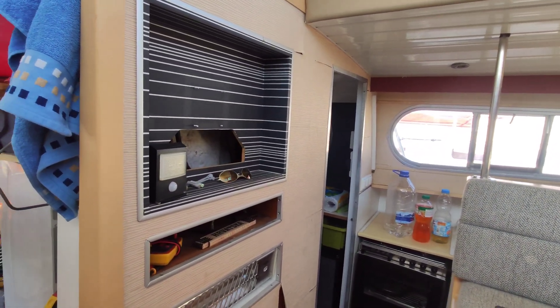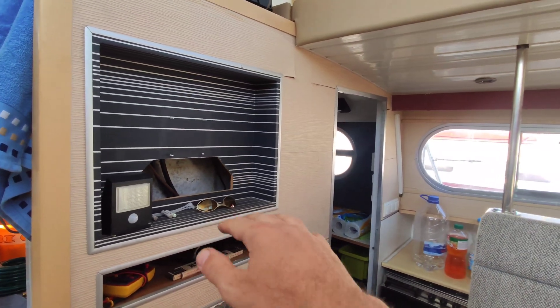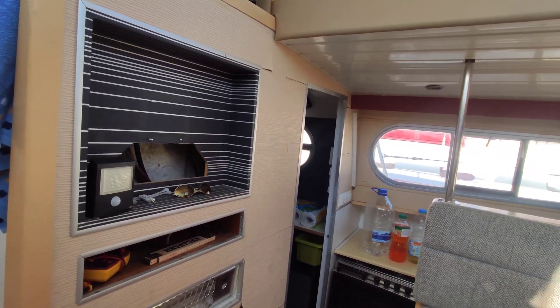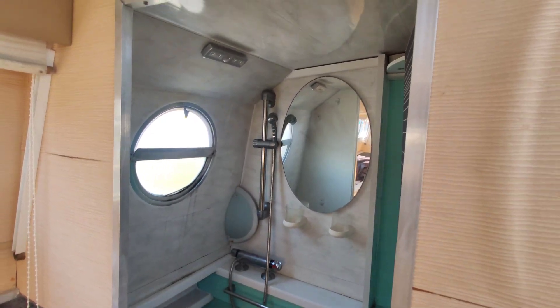That's where a TV used to be — I think it's a good spot and I'm going to put one back. At the moment I've been putting my laptop on a table over here. Let's start with the bathroom.